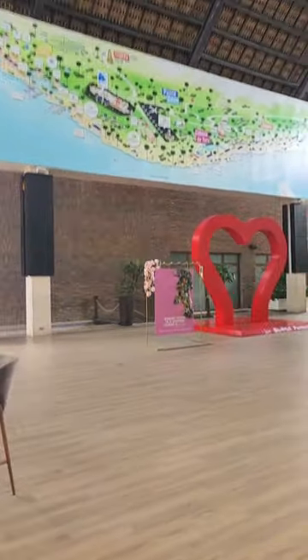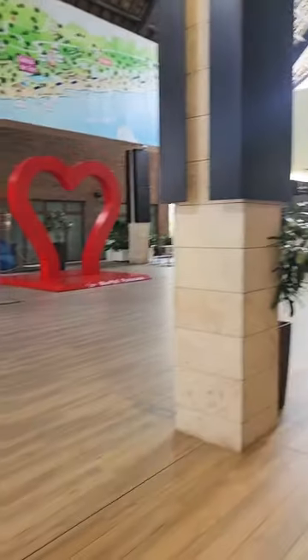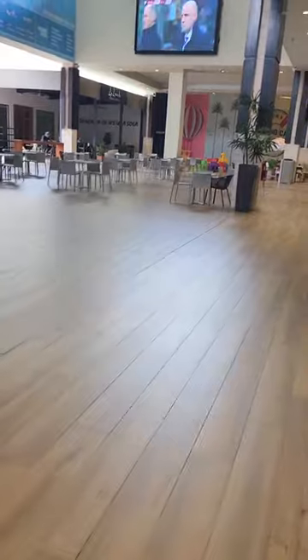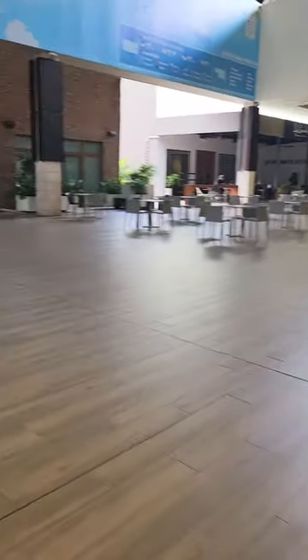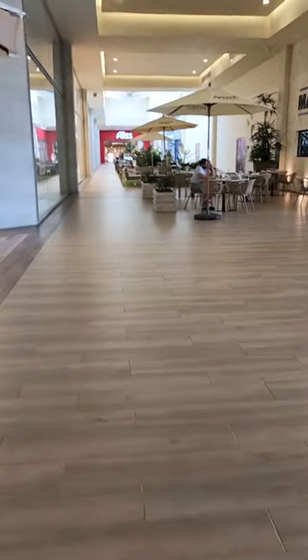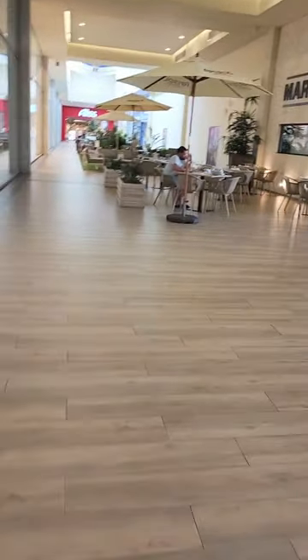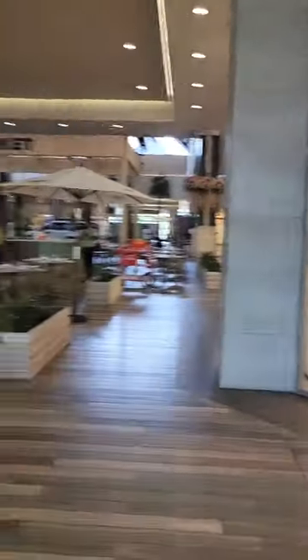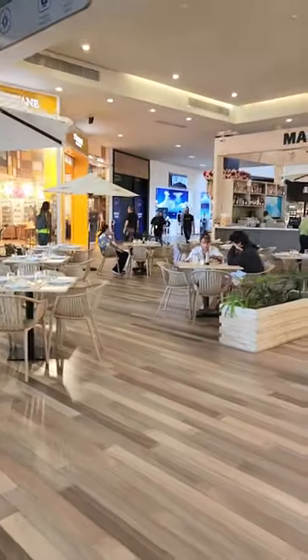We took a quick trip up to the Blue Mall — free transfer from the resort twice a day, I believe prices were around $9.45 and $3.45. Really not a whole lot up there, but it was a nice little change of scenery, very expensive especially with the Canadian dollar. If you're just looking for something to do, you're only there for about an hour, 45 minutes.